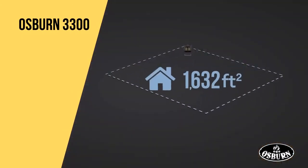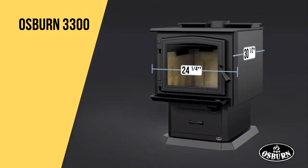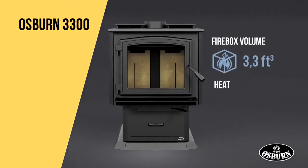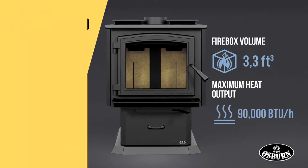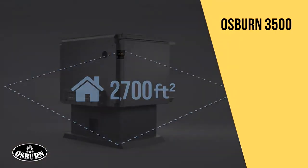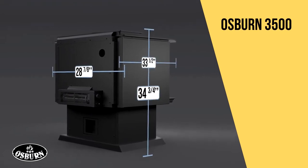The north-south loading model, the Osborne 3300, will keep your family warm all night long. Representing the essence of ecological heating, it offers the cleanest combustion of the range. The Osborne 3500 is the perfect choice for spacious homes in colder weather.